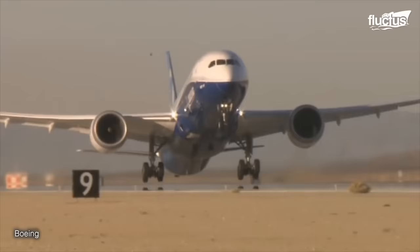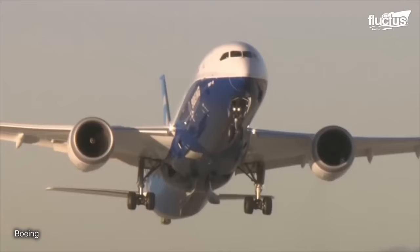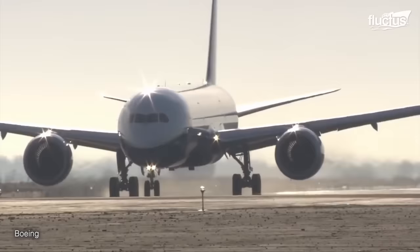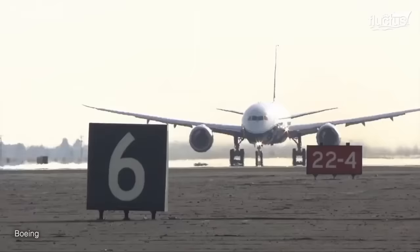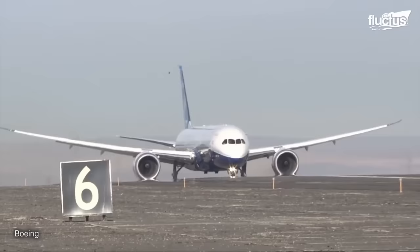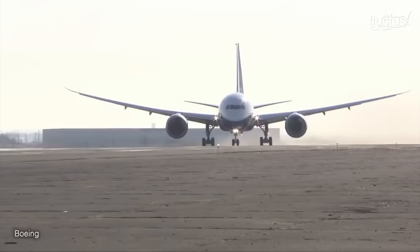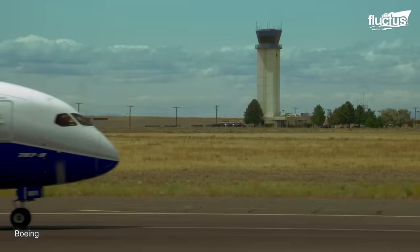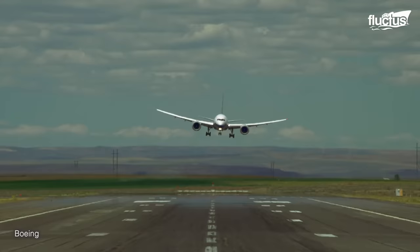This was followed up by the velocity for minimum control on ground test, or VMCG. During this exercise, the pilot maneuvers down the runway and turns off an engine. The pilot must immediately compensate with the rudder to stop the plane from drifting off the runway entirely. The goal is to make sure the airplane can safely recover from such an event without going more than 30 degrees off course.